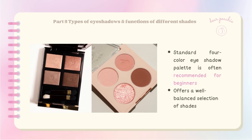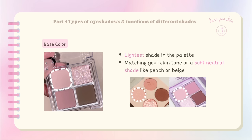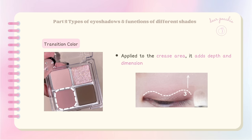A standard four-color eyeshadow palette is often recommended for beginners, as it offers a well-balanced selection of shades. The base color is the lightest shade, usually matching your skin tone or a soft neutral like peach or beige — it serves as the foundation, creating a smooth and even canvas on your eyelids. The transition color is slightly deeper than the base and acts as the main color, applied to the crease area to add depth and dimension for a captivating effect.